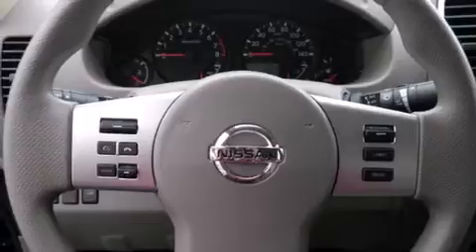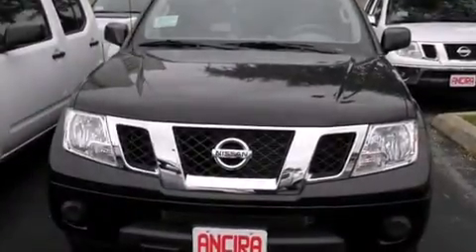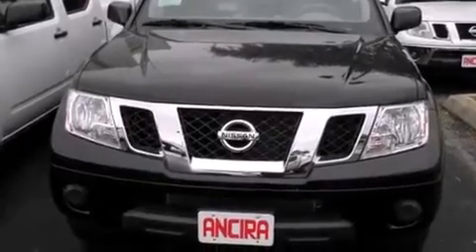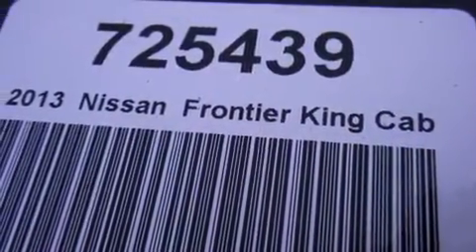Features include Bluetooth cell phone integration, traction control and stability control systems, cruise control, side curtain airbags, full power accessories, a trailer hitch receiver, a bed liner, an anti-lock braking system, and air conditioning.